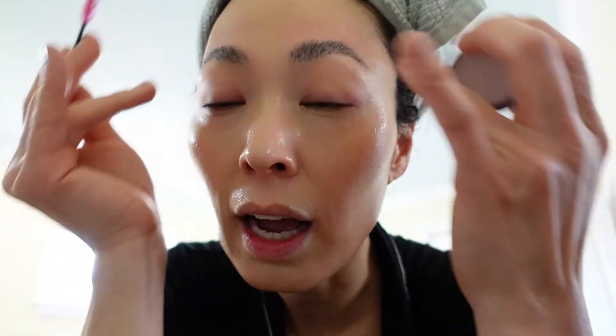I lift my eyebrow right here a little bit high — lift it up, which I really like. Then I use a brow pencil to fill it in right here when it's dry. For now I'm going to do my hair and then come back.